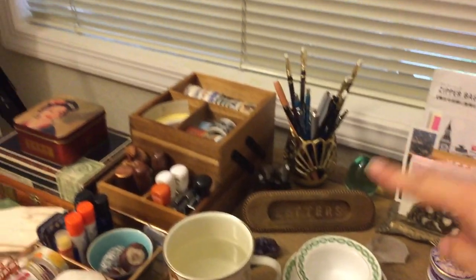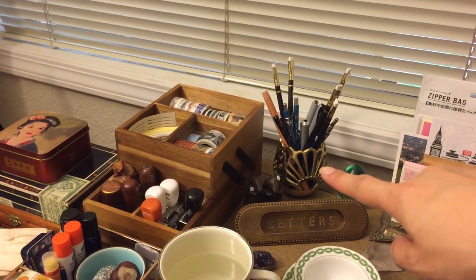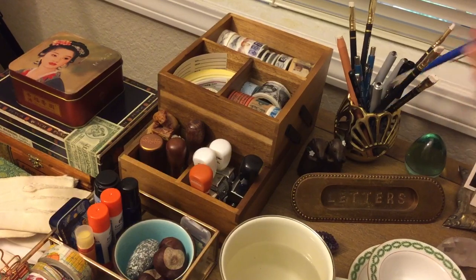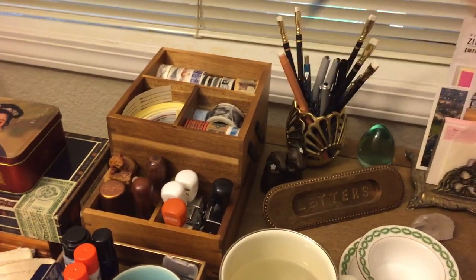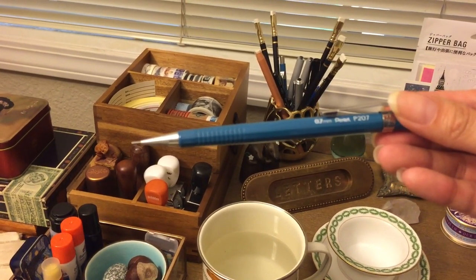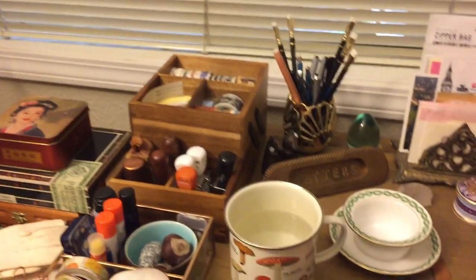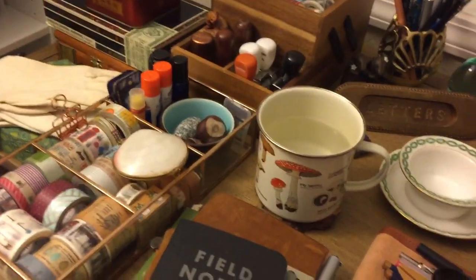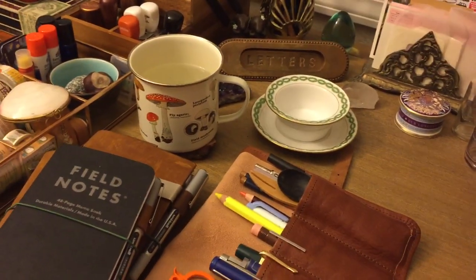Over here, this pencil cup is actually supposed to be a votive holder — I got that from Anthropologie last year. I've got some Blackwing pencils, my favorite pens, and lead holders from my design days when I studied interior design, as well as some vintage pencil lead holders that were my dad's from when he studied engineering. My traveler's notebook usually sits in the middle of the table.